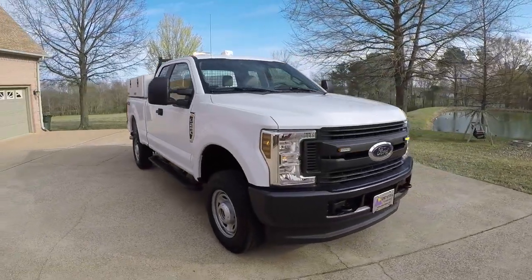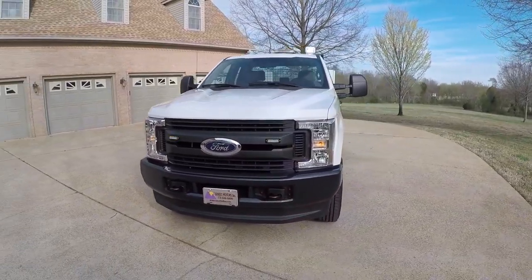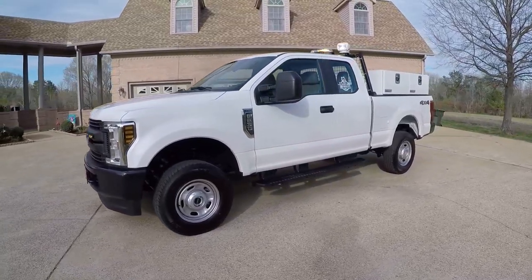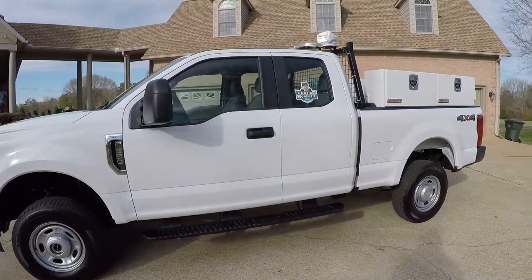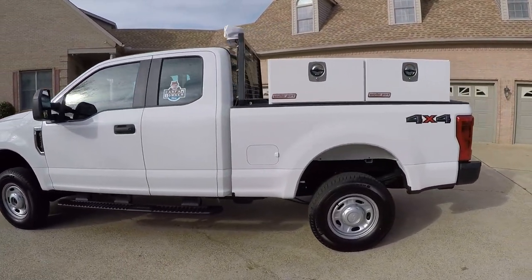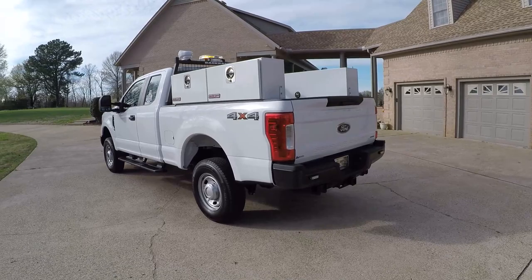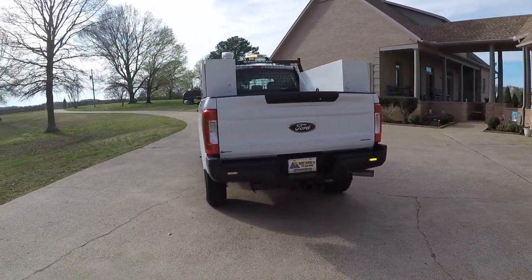Welcome to Sunset Motors. My name is Frank Gerard. We're located in West Tennessee. I got a sharp truck here — how about a 2019 Ford F250 XL? That's correct, 2019 with less than 100 miles on it. So it's basically a new truck. Some company had this truck built just the way they wanted, and something happened and it didn't work out. So their loss, your gain.